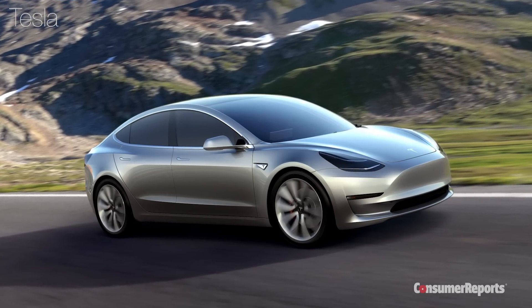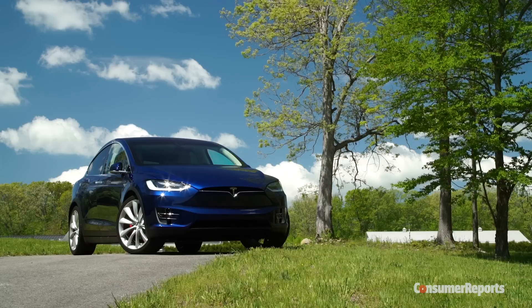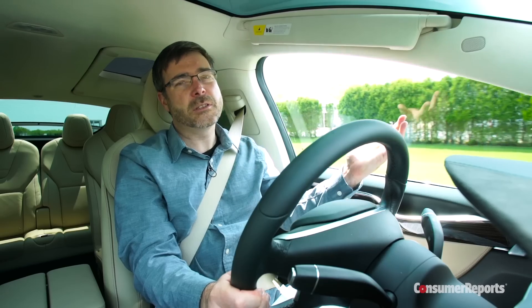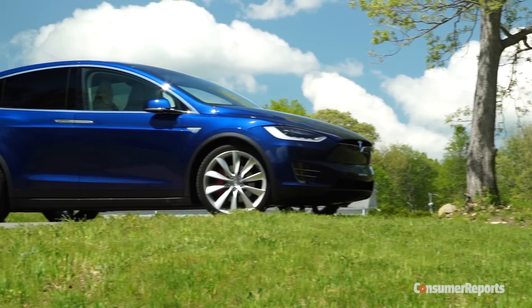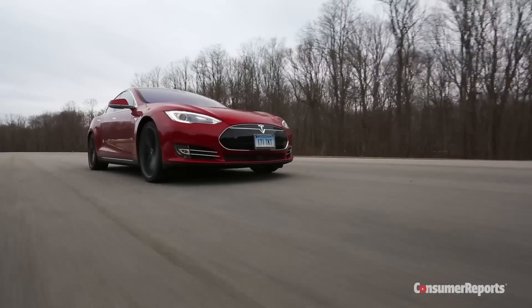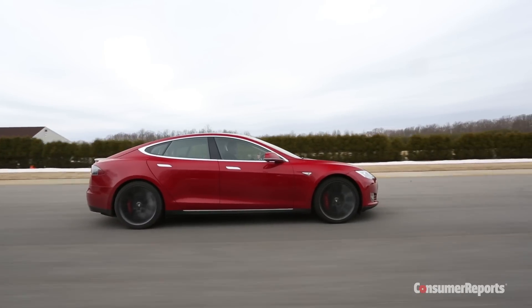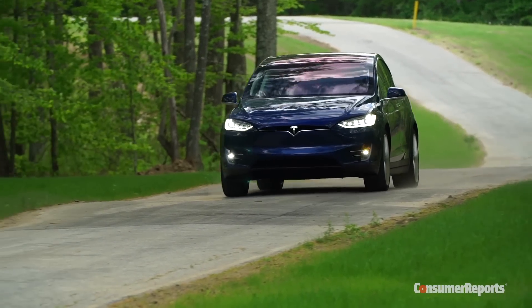Until the more affordable Model 3 arrives, Tesla remains a luxury car company, and this Model X has a price tag to match. This P90D stickers for a hefty $149,450. So does the Model X make sense? Well, if you want an all-electric, super sporty SUV and you can afford the hefty price tag, sure. But the Model X doesn't quite match the comfort or overall utility of a luxury SUV like the Audi Q7, which costs half as much. Also, remember that the Model X shares a lot with the Model S, which our reliability data shows has been unreliable. The Model X's complicated doors aren't likely to help. For more on Tesla, check out ConsumerReports.org.